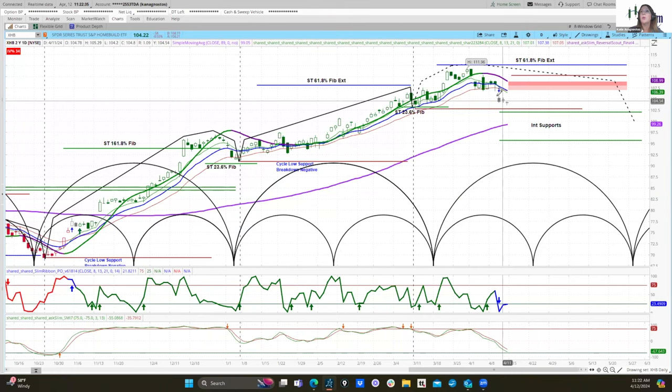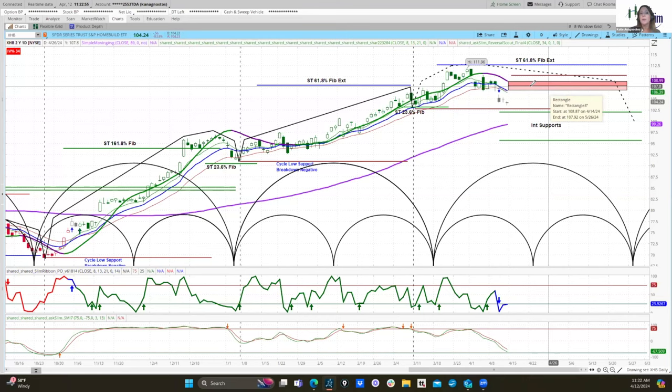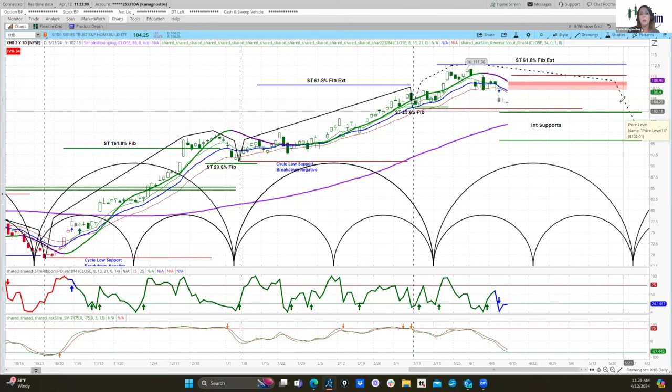XHB is threatening this cycle low support. Based on this price action and these deteriorating momentum conditions, I created this resistance zone using this high up here and the current low. We would expect rallies up into this area to stall and fail and turn back down. If XHB were able to hold above this minor 78.6% FIB at about $110.22, it would have repaired itself and we would no longer have a bearish bias. But keep in mind that if XHB continues to move lower, these resistance levels will also move lower.